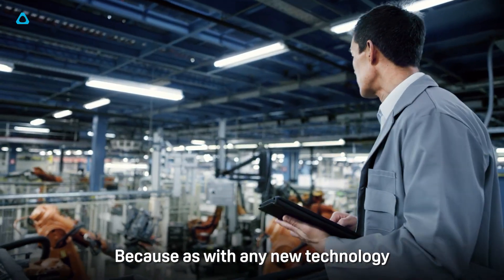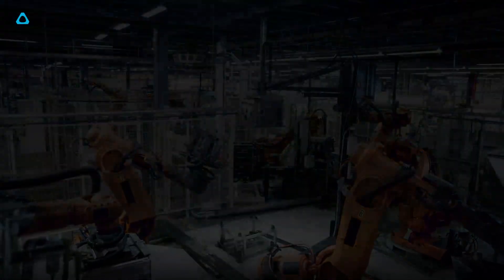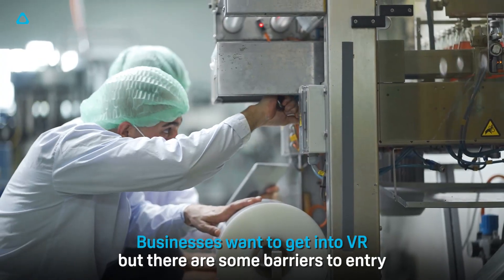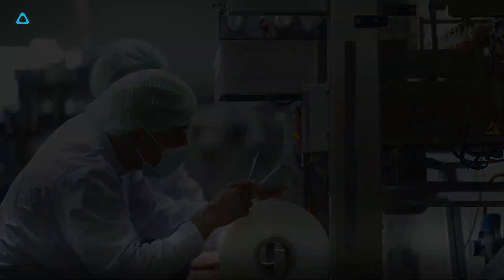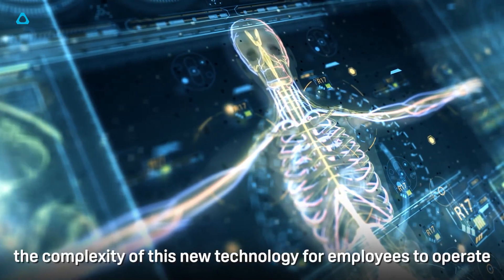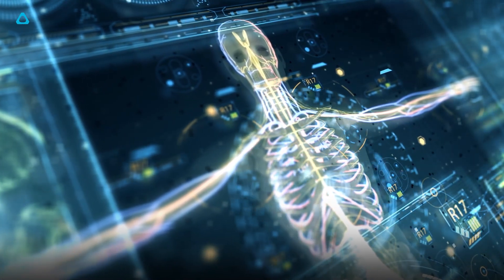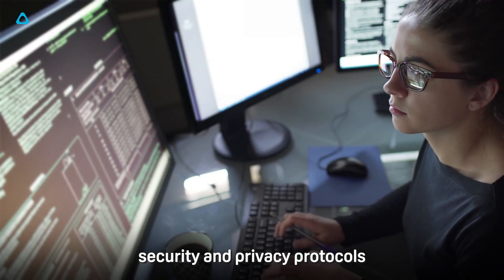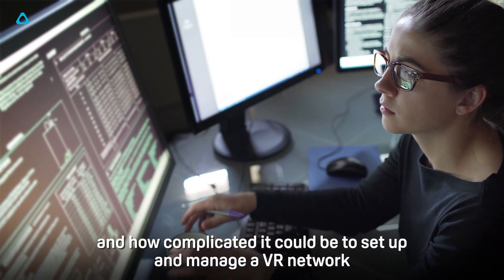Because as with any new technology, it can be difficult to know where to start. Businesses want to get into VR but there are some barriers to entry. There might be concerns about access to quality content, the complexity of this new technology for employees to operate, security and privacy protocols, and how complicated it could be to set up and manage a VR network.